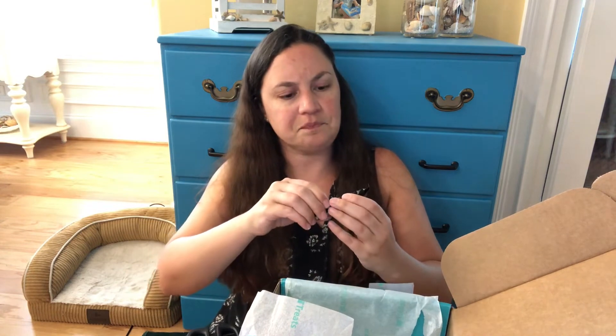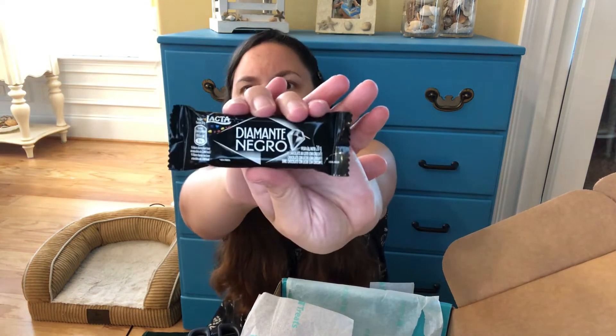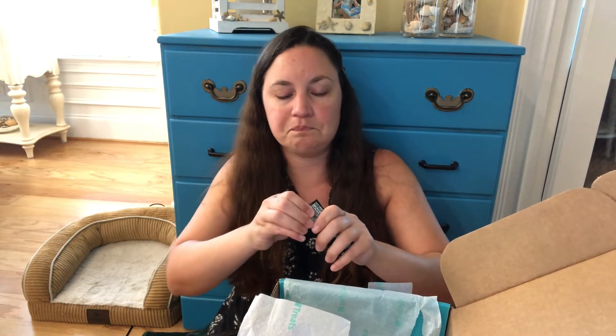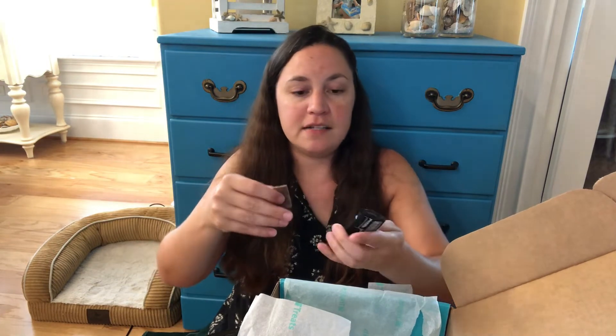And then this — Dementi something. Not really sure what this is. It looks very similar to the other package. Maybe this is like milk chocolate. Break off a piece — break me off a piece of that candy bar. It's like a Nestle crunch bar but better.